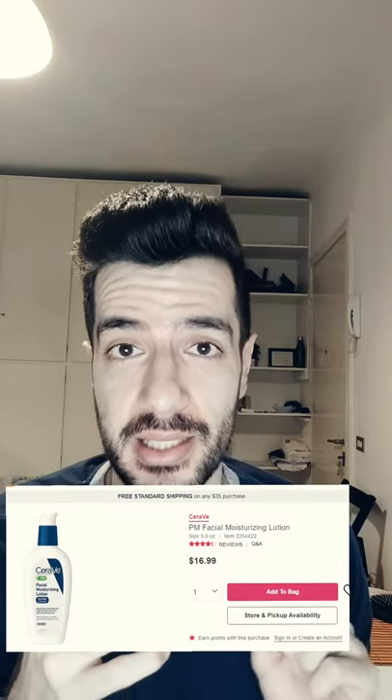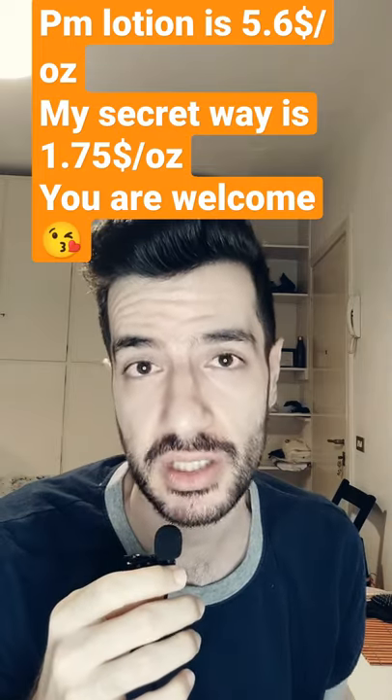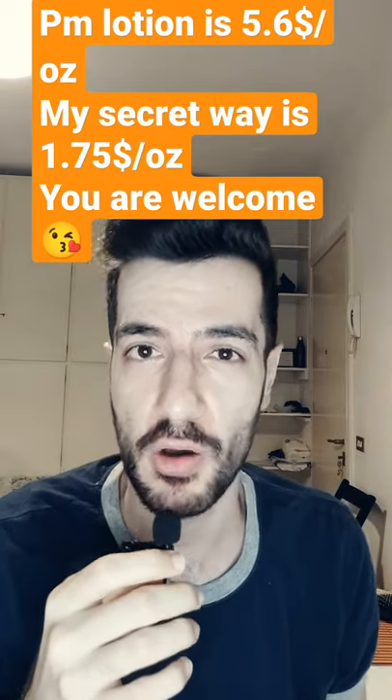We all know the PM facial moisturizing lotion by CeraVe. It's a very good moisturizer, but it's a little bit expensive because you will pay $17 for three ounces of product.